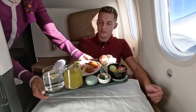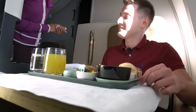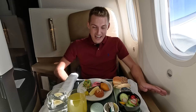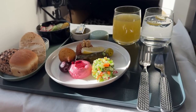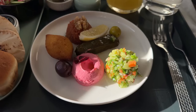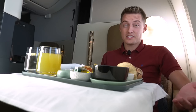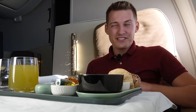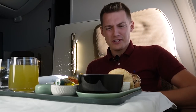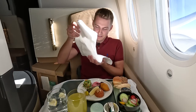Etihad catering will always surprise me — this is the Arabic mezze which is absolutely top-notch. Even the menus are always so customized. However, they do serve it on one single tray, which is different from Qatar Airways where they go plate by plate. But overall it looks awesome and delicious.